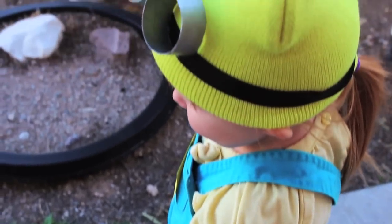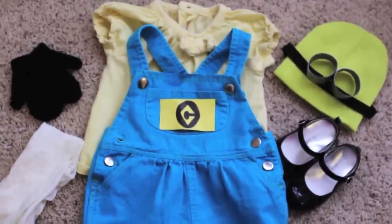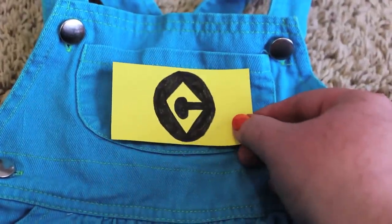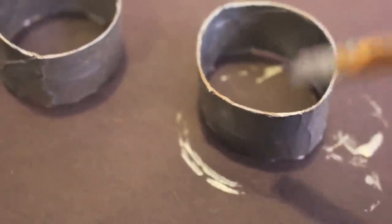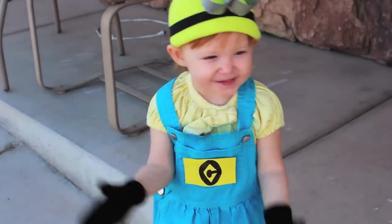One of the top costumes this year are the Minions from Despicable Me. If you have a pair of overalls, all your toddler will need is a yellow shirt and a beanie. Bean's overalls had Cookie Monster on them, so we covered it with construction paper and added the Minions logo. For the goggles, I took a toilet paper roll, cut it into two rings, painted them silver using acrylic paints, and hot glued them to the beanie along with a black headband.